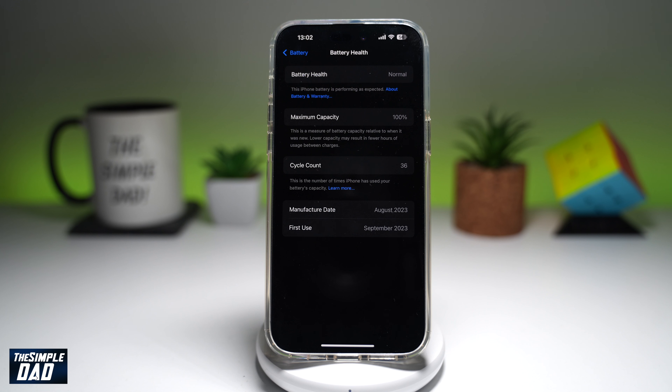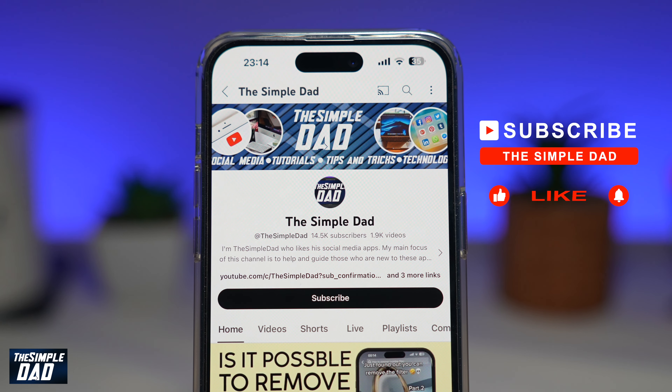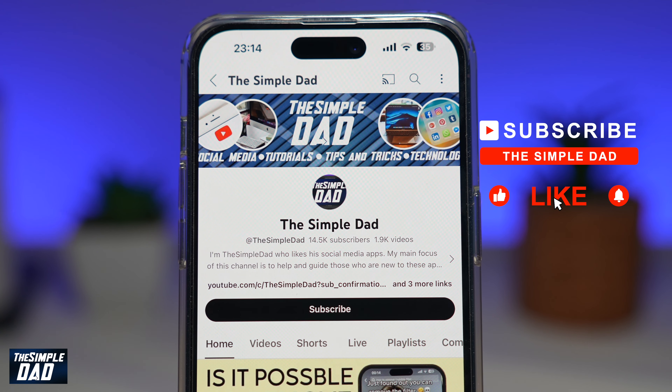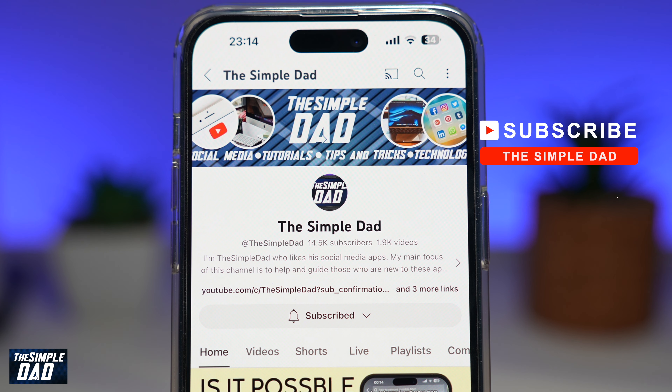So there you go. That is how to see your iPhone manufacturer date and the first use date on iPhone running iOS 18. If you're new on the channel and you want to find out more about your iPhone, your Android phone, or any other social media apps, don't forget to subscribe to this channel. Hit the like button if you find this video useful. Thank you for watching and see you in the next one.